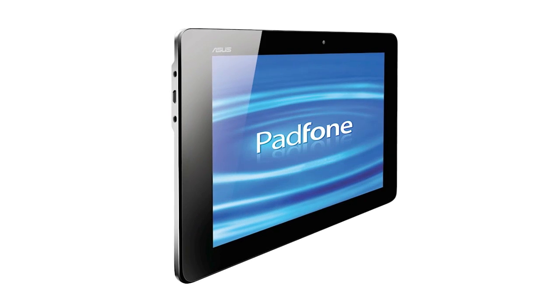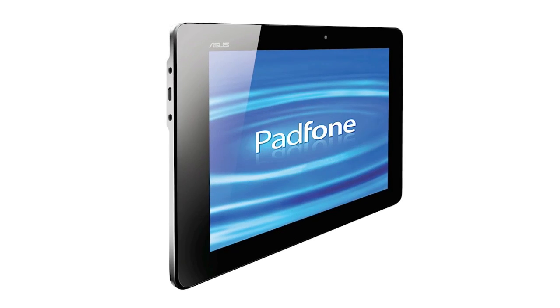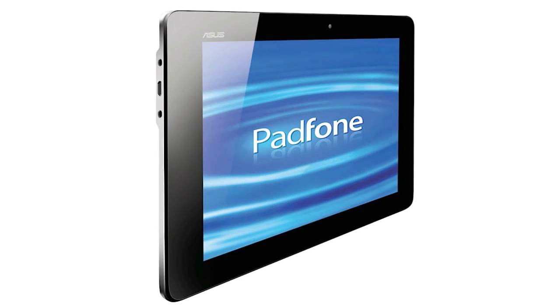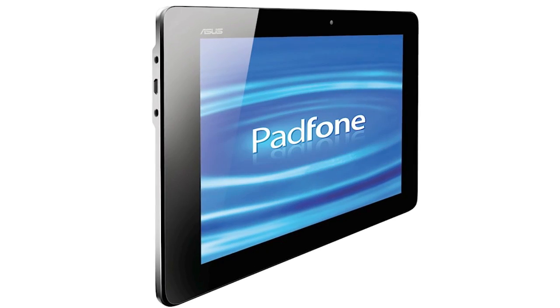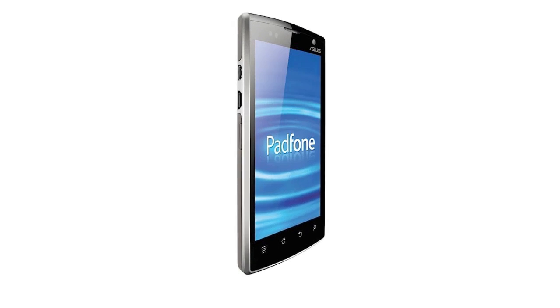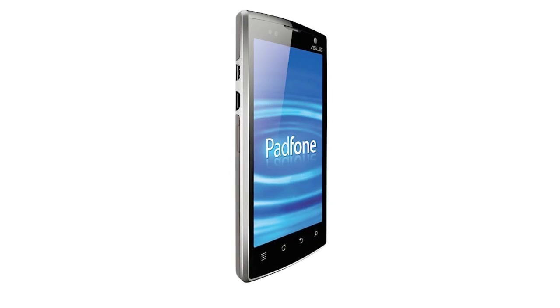Hey, what's up guys? Adam here, and today Asus held an event announcing a very, very cool new concept product called the Asus PadPhone. The Asus PadPhone is a 4.3-inch Android smartphone, but what's unique about it is that it actually comes with a dock that turns it into a 10.1-inch tablet.